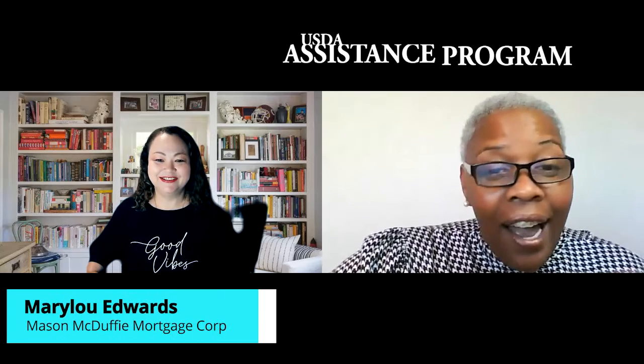Hello, everyone. Pamela Spivey with Spivey Daniel Real Estate Group, and today we're going to be discussing the USDA Down Payment Resource Program. We have Mary Lou Edwards with Macy McDuffie Mortgage Group, and she's going to be giving us the highlights of the program. Mary Lou?